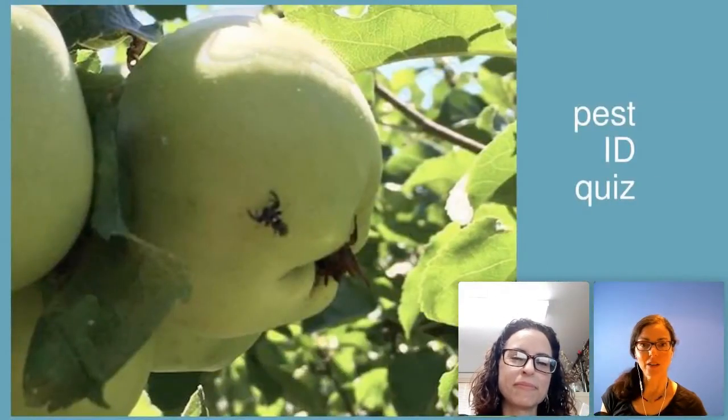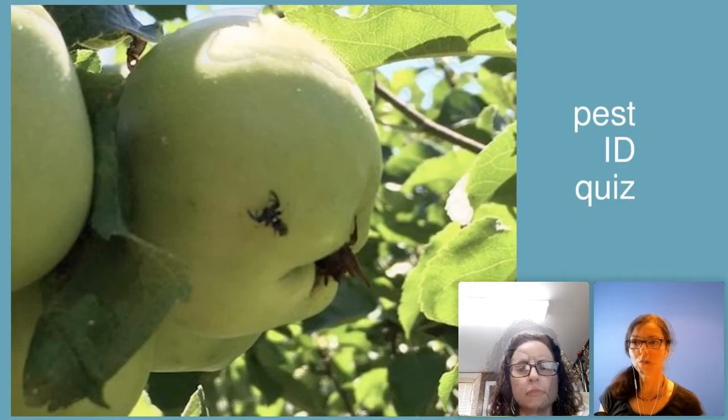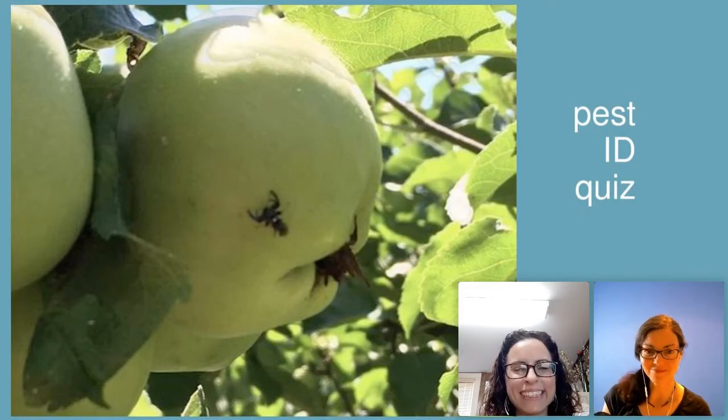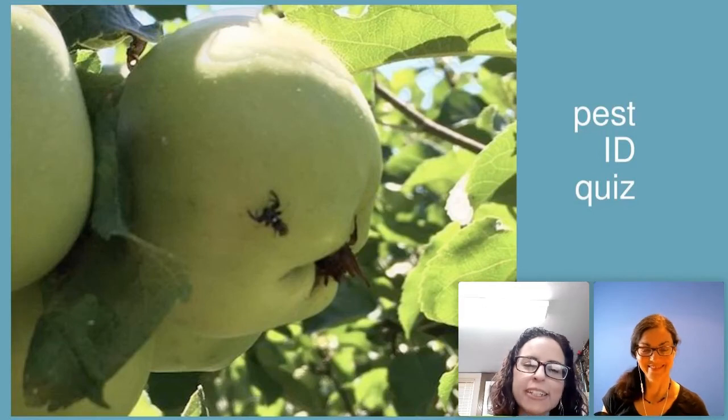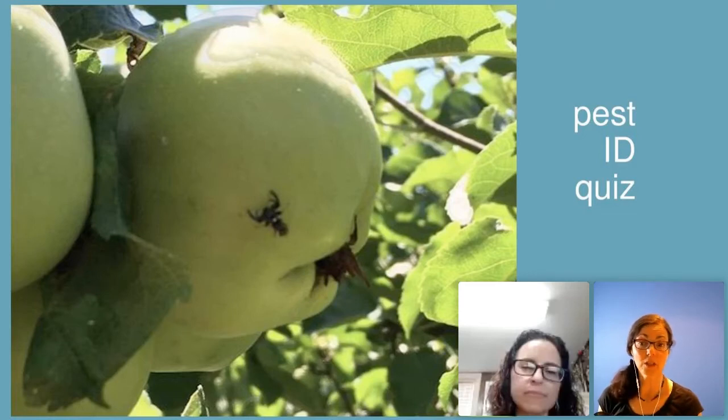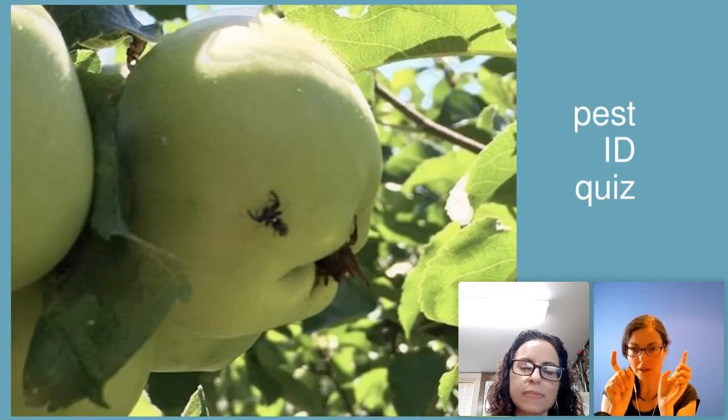Next quiz: Susan from Nova Scotia identified this as an apple maggot. You are totally right. Those beautiful black and white wings are very distinctive on apple maggots. I see a moose head — I'm Canadian — but the shape of the wings is quite different from other flies. I looked at the two little curvy things at the top and thought, I think that's an apple maggot. So the key identifying feature is the black and white wings.